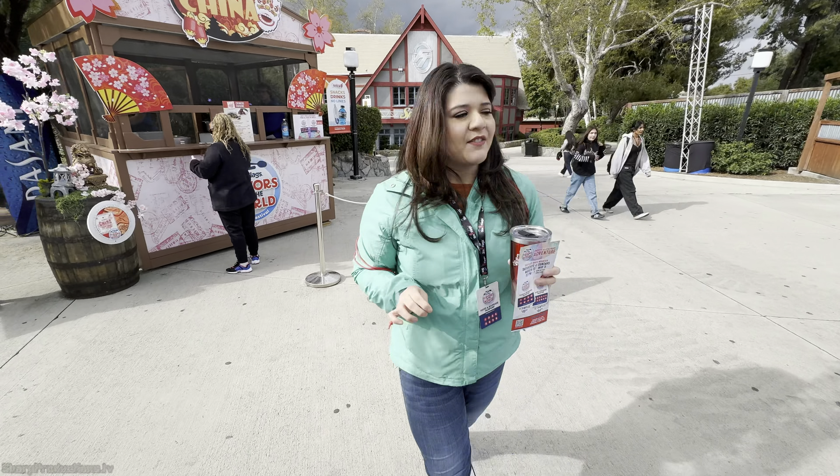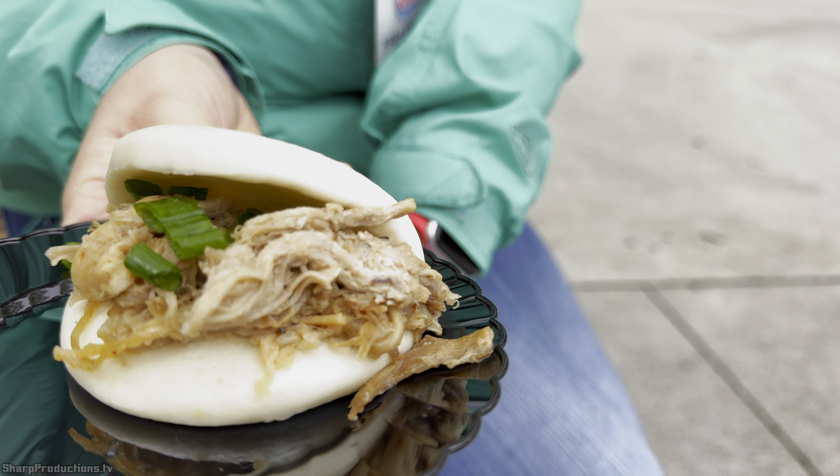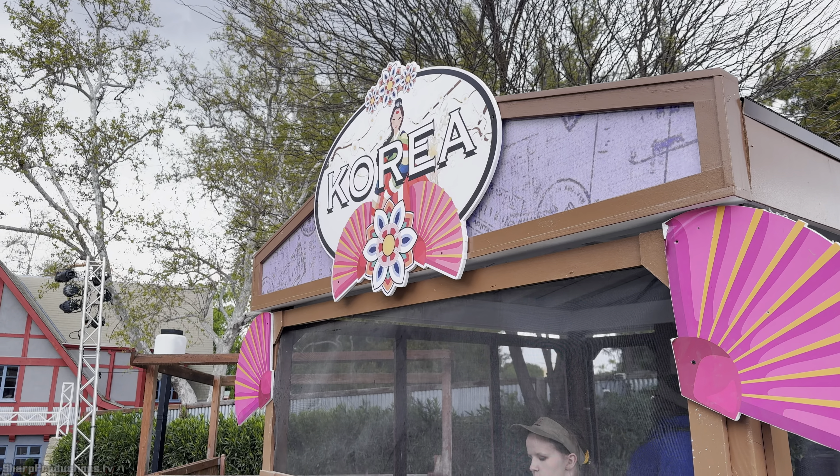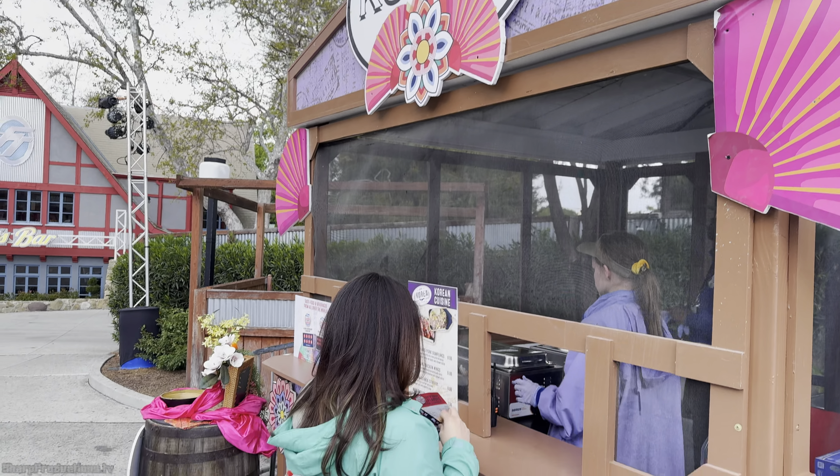Every food booth is gonna have its own individual buttons with each sample. So this is a bao bun with sweet and sour pork topped with green onions. Sweet and spicy sauce.